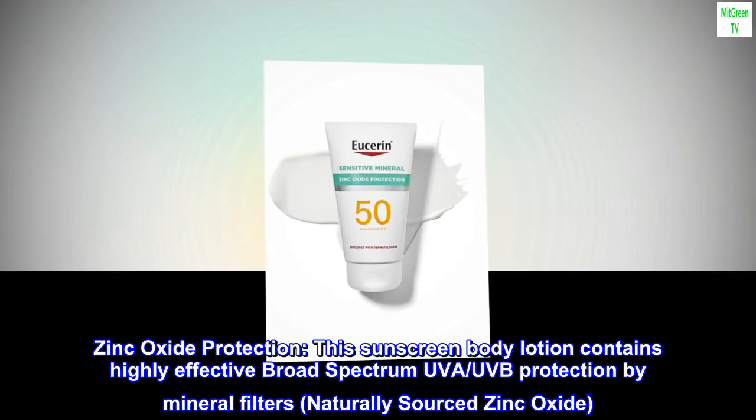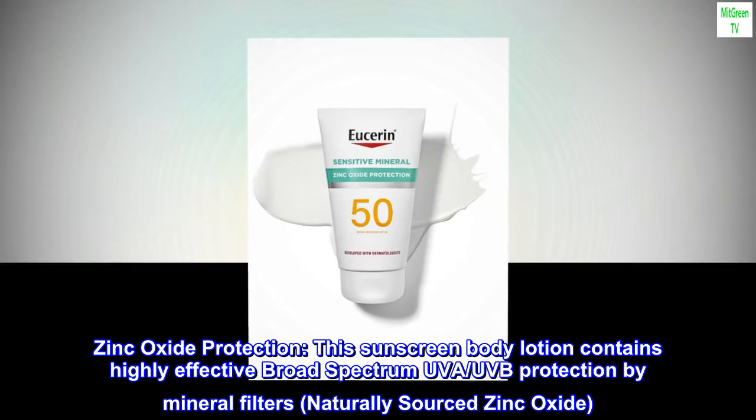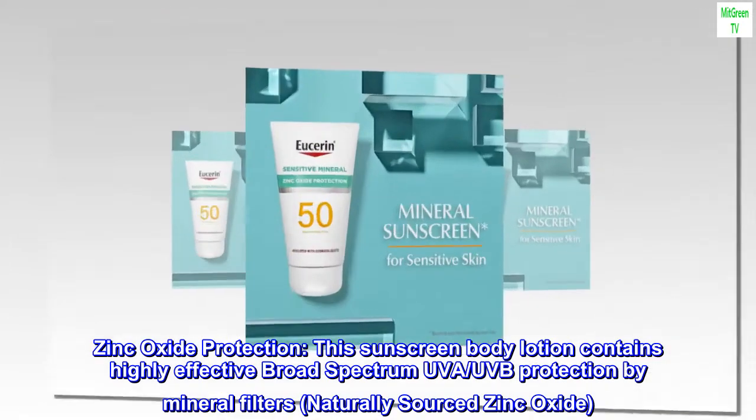Zinc Oxide Protection. This sunscreen body lotion contains highly effective broad-spectrum UVA-UVB protection by mineral filters, naturally sourced zinc oxide.